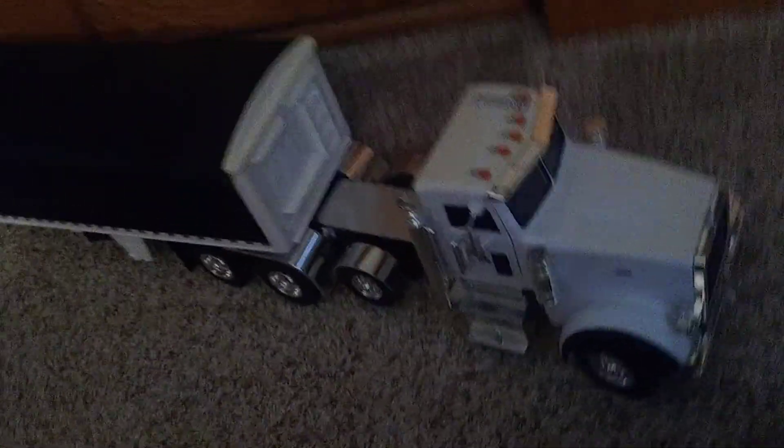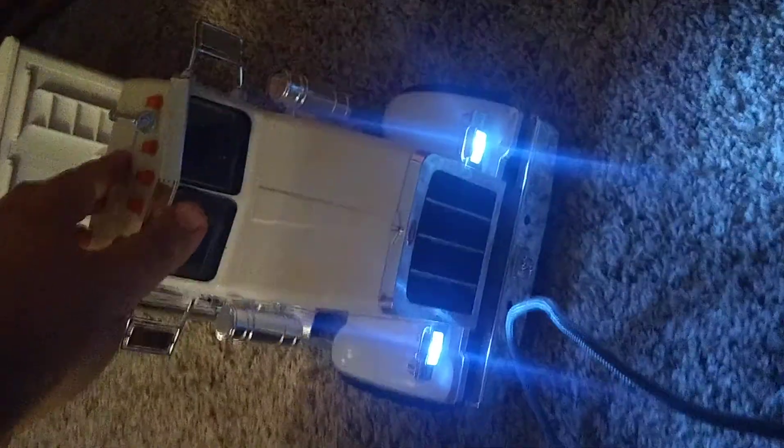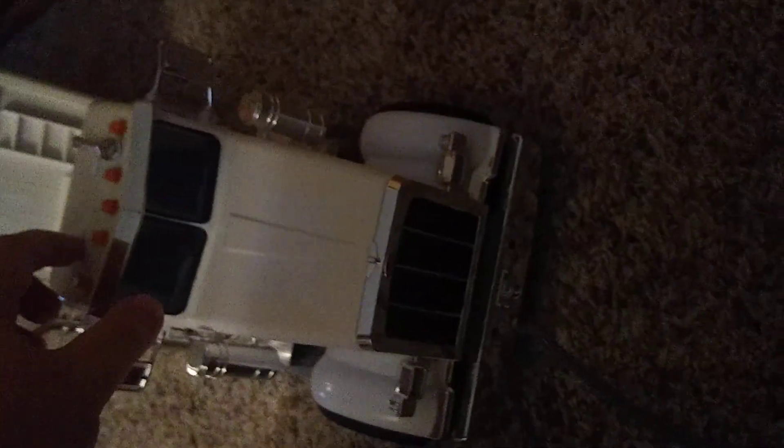We'll take a look here at the front. The LED lights are lighting up. This is a Peterbilt truck — you can hear it going vroom.